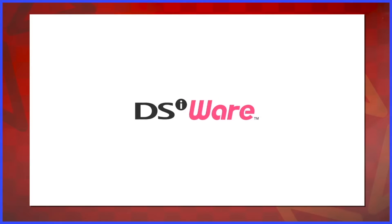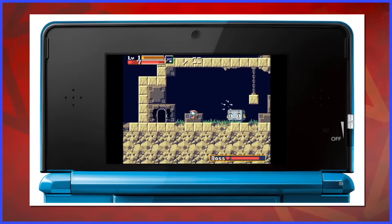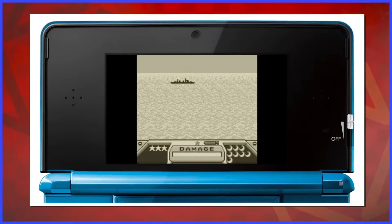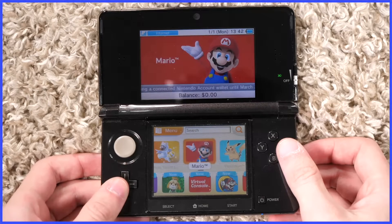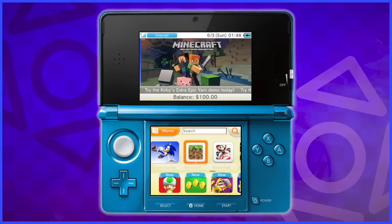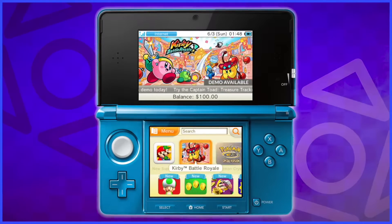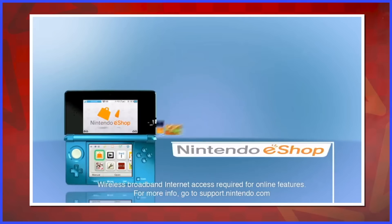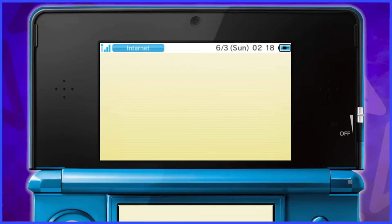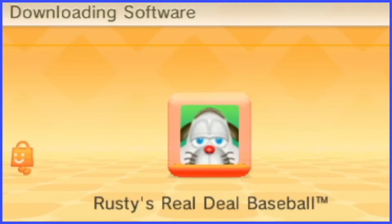That was pretty much it for the Nintendo eShop on 3DS at launch, and frankly almost the entirety of 2011. The most exciting things were getting all the DSi shop content and the Game Boy games — and of course, the presentation. The music isn't in your face like the Wii or DSi shop; rather, it's soothing and comfy. No other storefront kept me this calm.